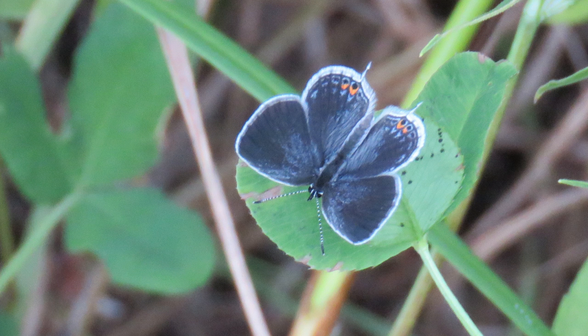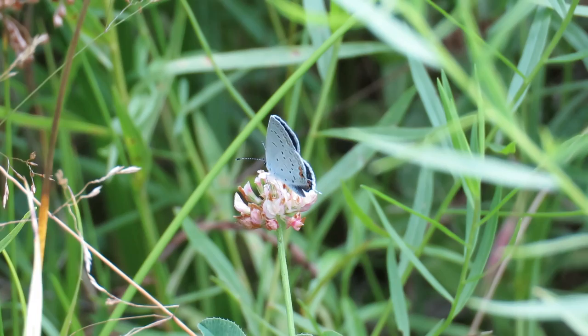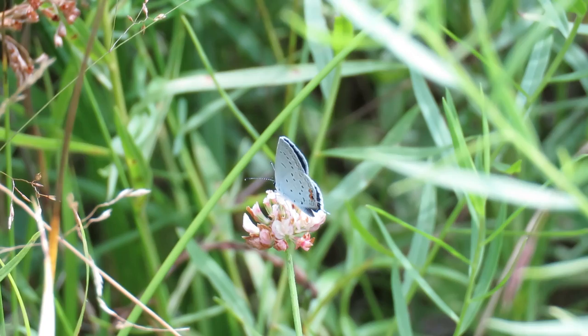In males, the upper wing is brightly colored and iridescent. The under wing patterns of both sexes are spotted. Scientists believe that small-tailed butterflies, like the eastern-tailed blue, move their hind wings together to focus predators on their eye spots and their small tails that resemble antennae.